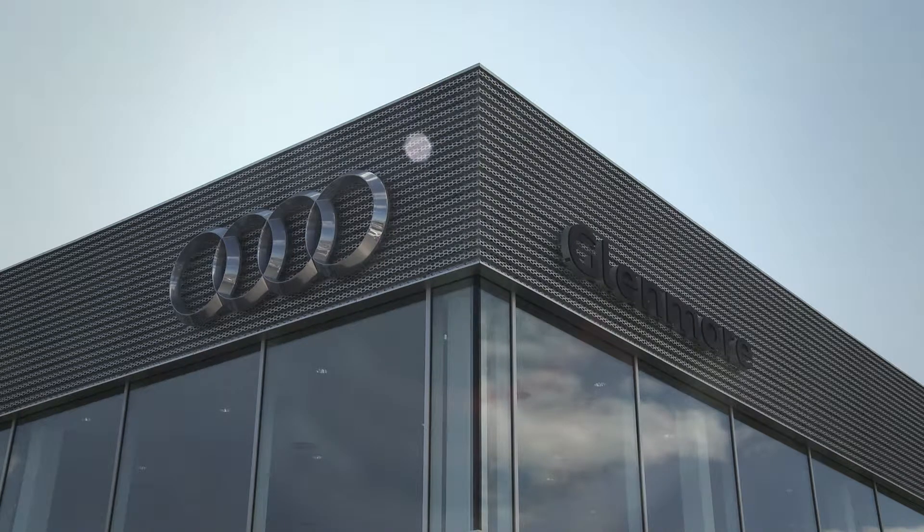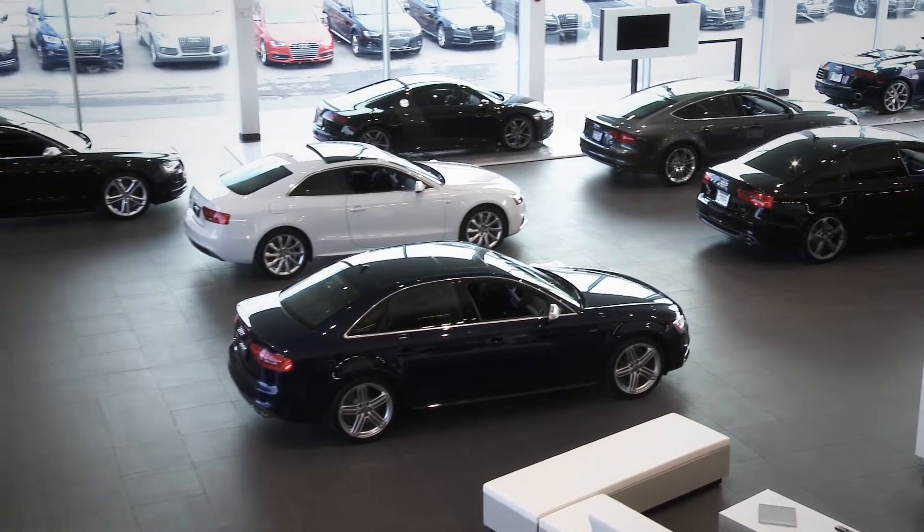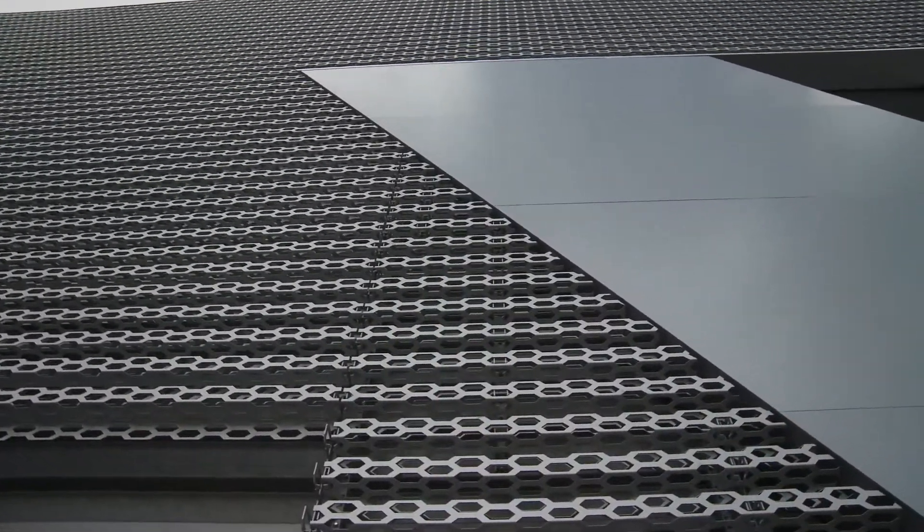It makes me very proud to come in and see a showroom with my whole lineup in it, rather than having some parked out in the snow. Come down and just look at the building, because I think the building is so unique in the city. And then if you decide you want to look at a car, by all means that's what we're here for.